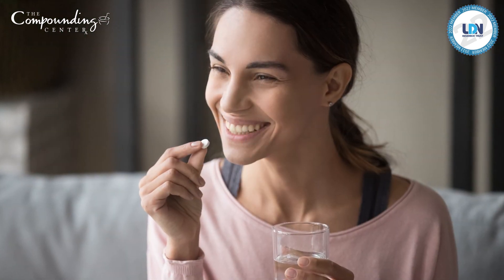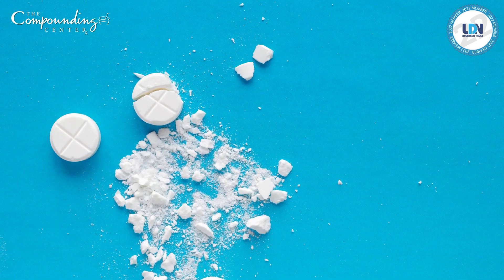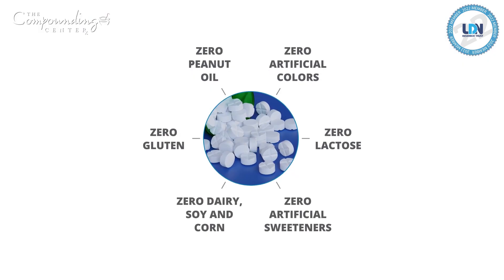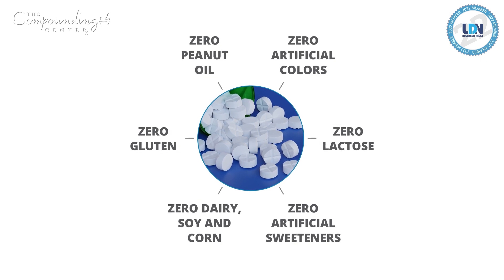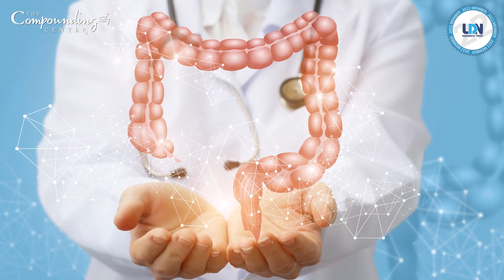Our compounded immediate release low-dose naltrexone tablets are small and easy to swallow. They're crushable for children or people who can't take pills. They're free of all common allergens — there's no gluten, corn, soy, or dyes. They're made with a pharmaceutical-grade prebiotic filler to help with gut health.